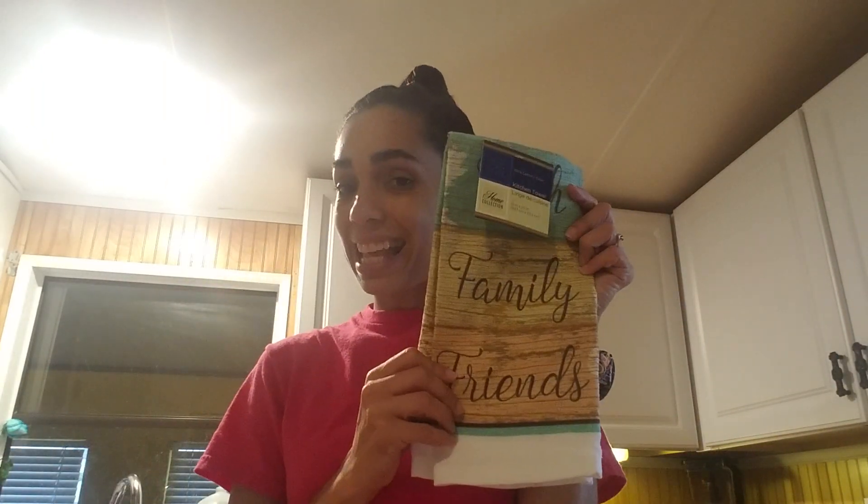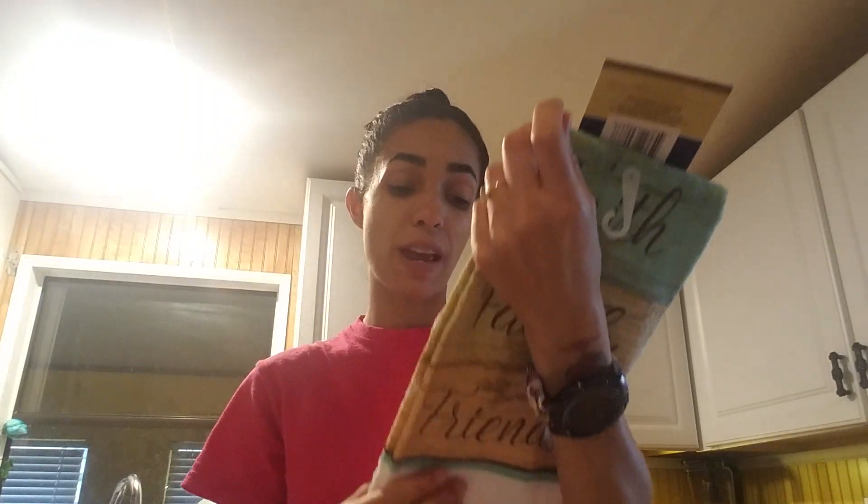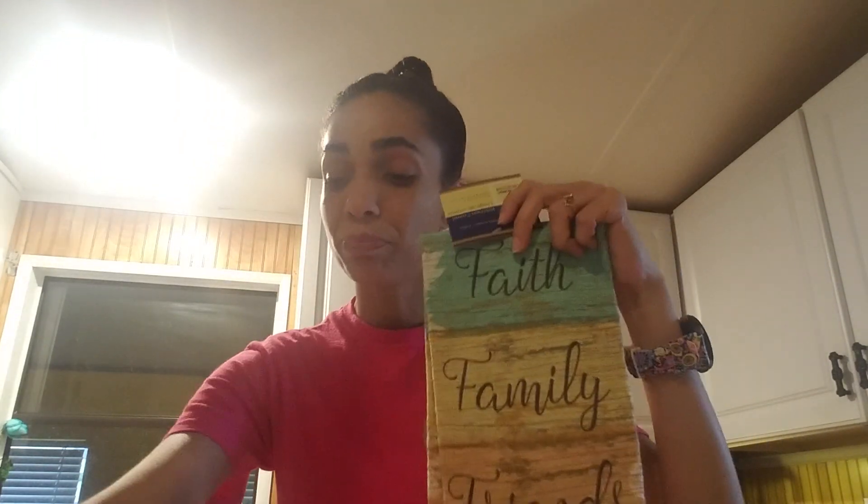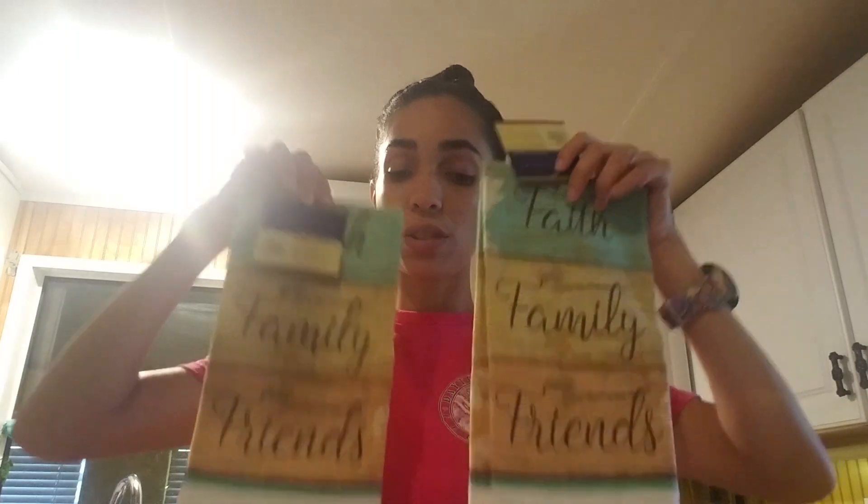I saw these dish towels — kitchen towels. This one says 'Faith, Family and Friends.' The color scheme kind of got me because they're just so good. I picked up two of those. I have Pioneer Woman kitchen towels everywhere — on both sides of my island and in front of my sink. I rotate them — if they're dingy I throw them out and buy new ones, or if it's seasonal I change them out.